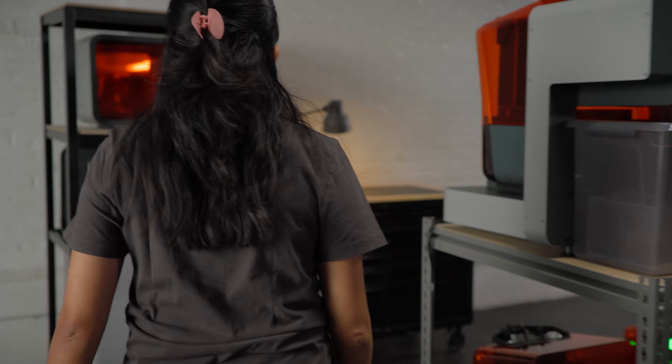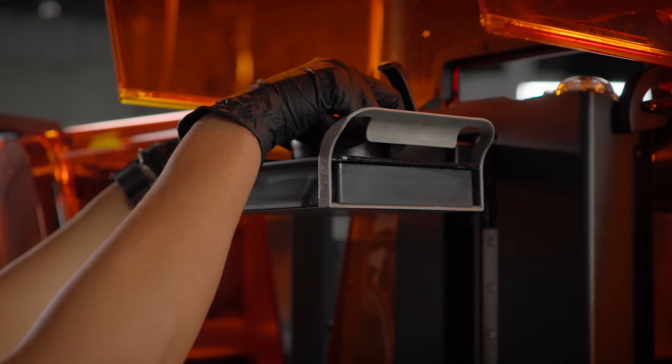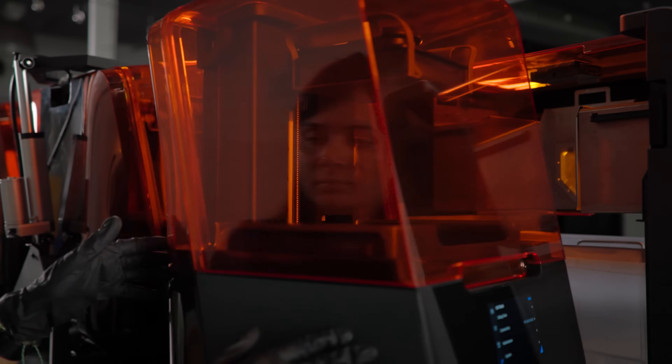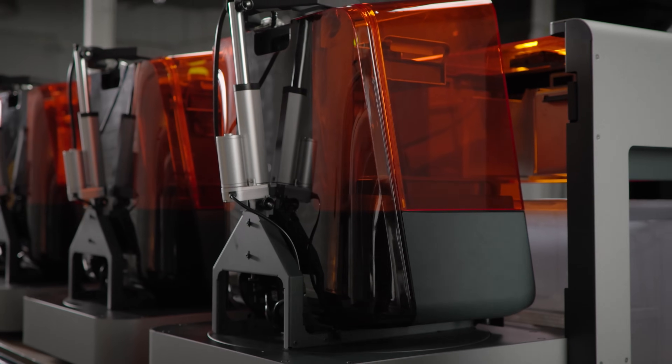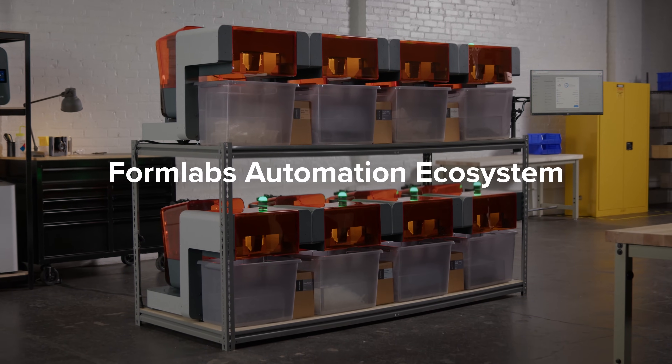First, we brought you a 3D printer that enabled you to make anything. Now, we're pushing the boundaries of what you can do with our 3D printers by bringing you the tools you need to make anything at scale. Introducing FormLabs' automation ecosystem.